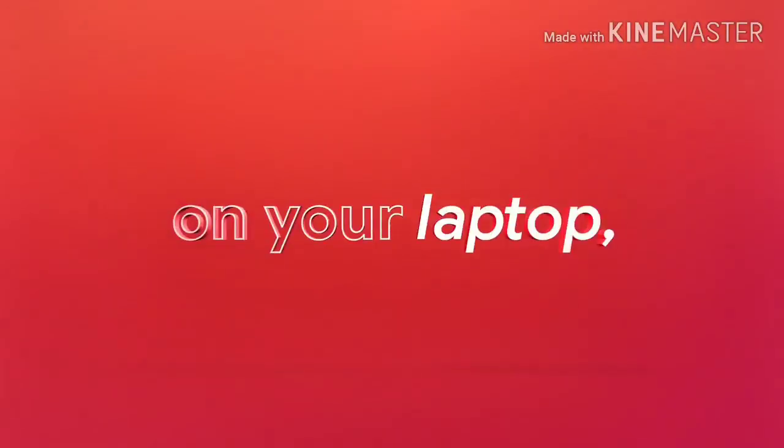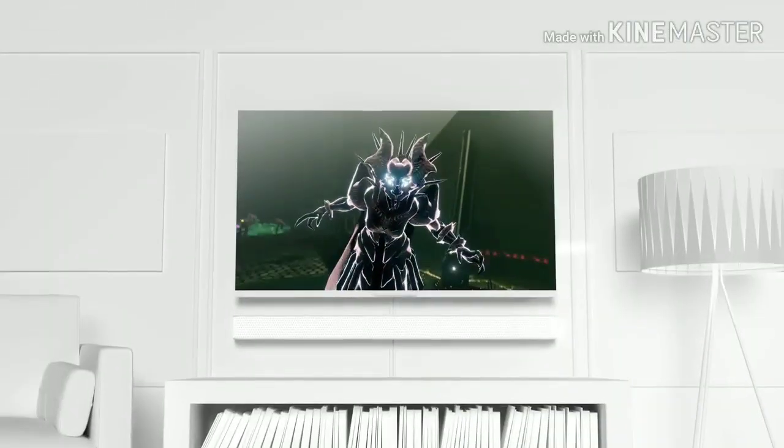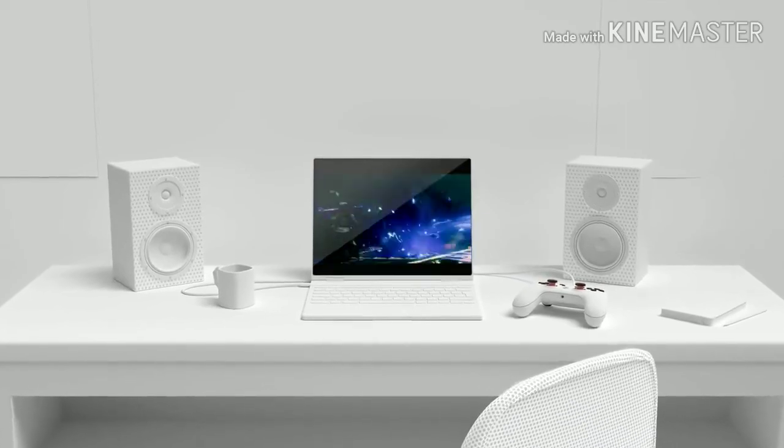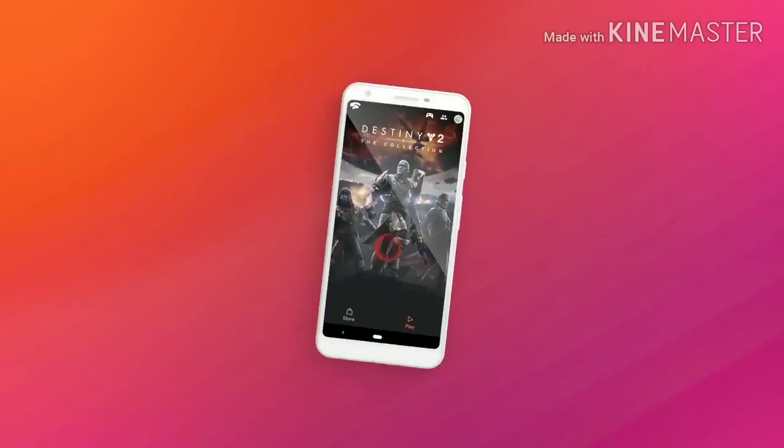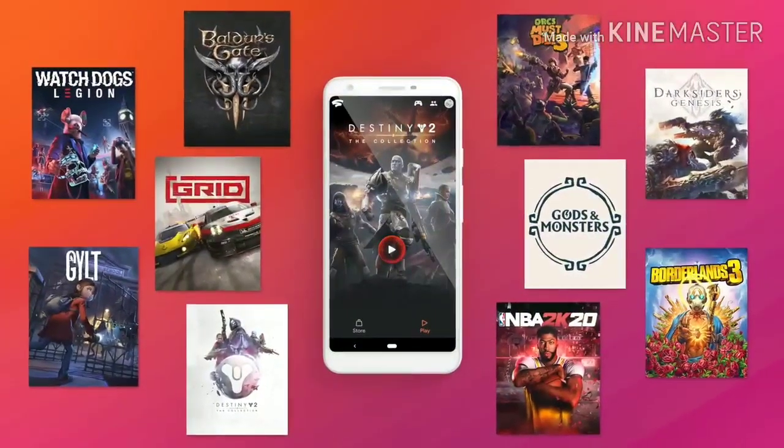Your favorite games on your laptop, desktop, and select tablets and smartphones. Is your roommate interrupting your game to watch a show? Switch over to your laptop and pick up right where you left off. On a trip? Stream games on your smartphone. Anywhere you've got Wi-Fi, you're just a click away from buying the latest titles and instantly playing your games.